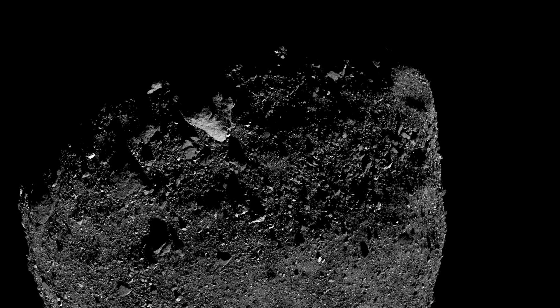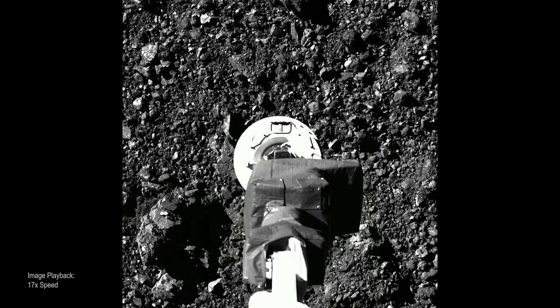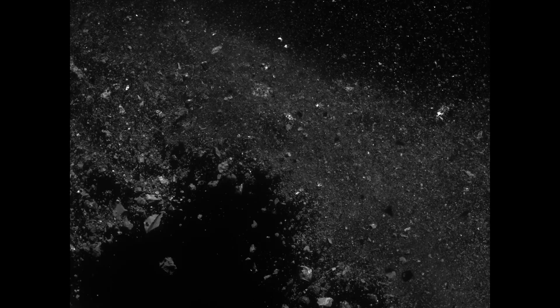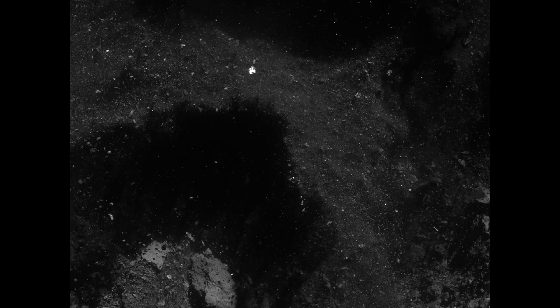When images of the TAG event beamed back to Earth, they were far more dramatic than anticipated. Despite its slow touchdown, OSIRIS-REx had punched through the surface and set off an explosion of loose material. Tons of rocks and pebbles were ejected, radiating outward in a wall of debris. The pictures were stunning, but why did Bennu's surface behave so unexpectedly?